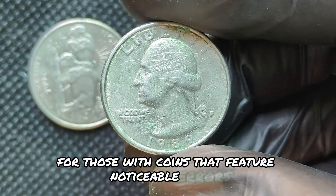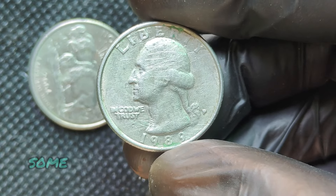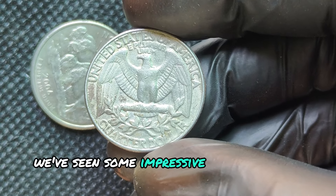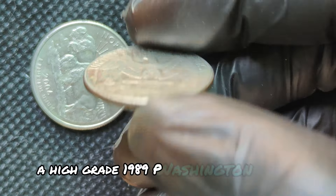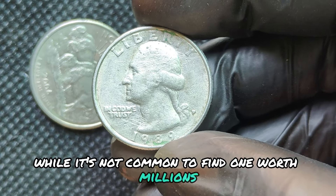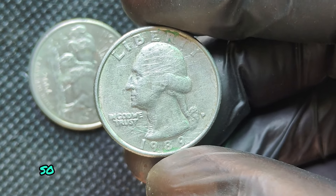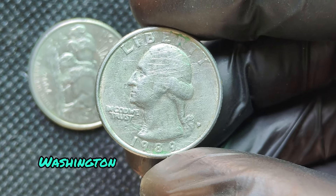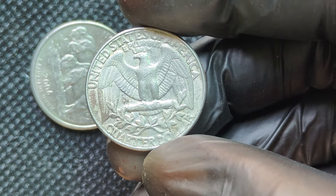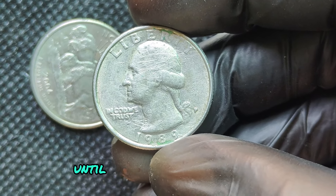For those with coins that feature noticeable errors, checking online auctions, coin forums, or eBay listings can give you a better idea of current market value. Some error coins from 1989 have sold for hundreds or even thousands of dollars. In recent years, we've seen some impressive sales for this coin — a high-grade 1989P Washington quarter in mint condition with a prominent error sold at auction for a substantial amount. While it's not common to find one worth millions, rare and well-preserved coins from this year have been known to fetch thousands, making them highly sought after by collectors. If you have a 1989P Washington quarter, it might be worth checking out — who knows, you could have a valuable piece of history sitting right in your pocket. Happy hunting!